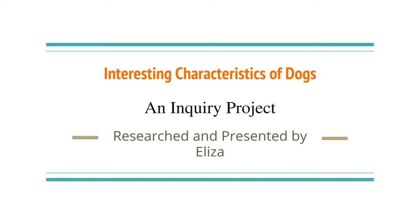Interesting characteristics of dogs: an inquiry project researched and presented by Eliza.